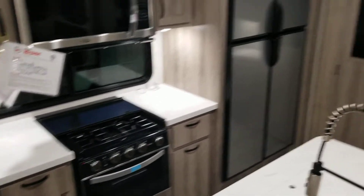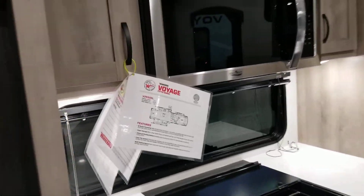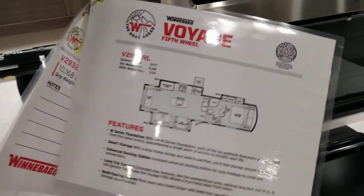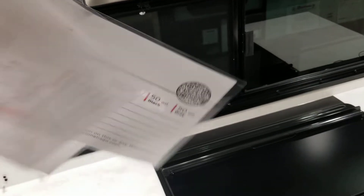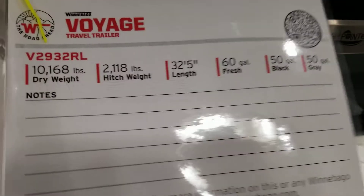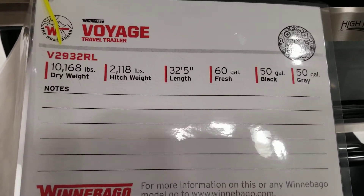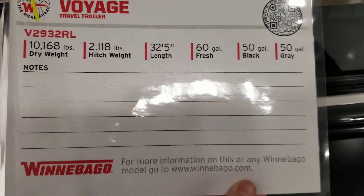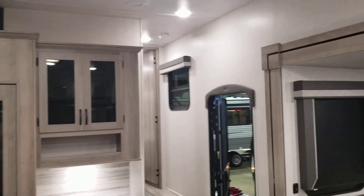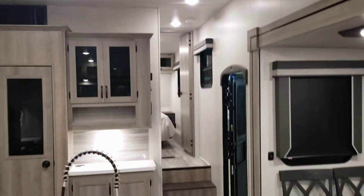This is a beautiful fifth wheel. Looking at its features and weight: this one comes in at 10,000 pounds dry, with a 2,000-pound hitch weight, 32.5 foot total length, 60-gallon fresh tank, 50-gallon black, and 50-gallon gray. Come check it out — come and see me at the Tulsa Boat and Travel Show. My name is Dwayne with 918RV; give me a call at 918-534-6432. This is the last day we are open, so you do not want to miss this — come check it out!